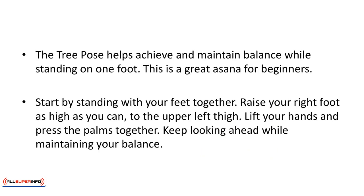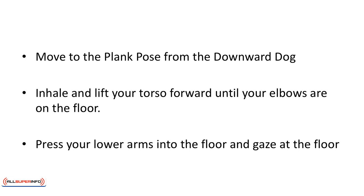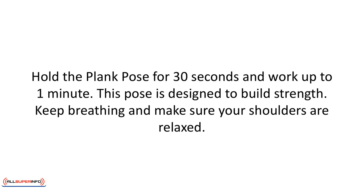Tree pose. The tree pose helps achieve and maintain balance while standing on one foot, and is a great asana for beginners. Start by standing with your feet together. Raise your right foot as high as you can to the upper left thigh. Lift your hands and press your palms together. Keep looking ahead while maintaining your balance. Plank pose. Move to the plank pose from the downward dog. Inhale and lift your torso forward until your elbows are on the floor. Press your lower arms into the floor and gaze at the floor. Hold the plank pose for 30 seconds, working up to one minute. This pose is designed to build strength. Keep breathing and make sure your shoulders are relaxed.